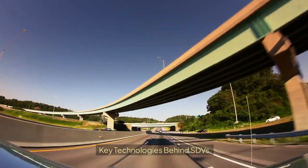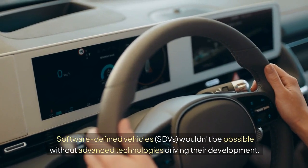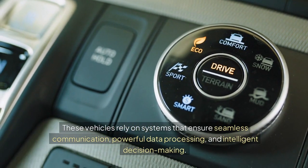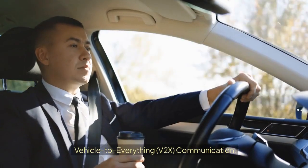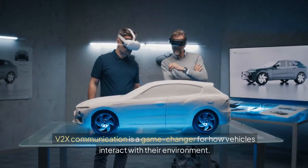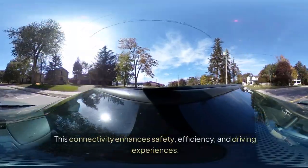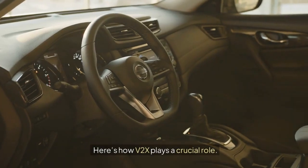Key technologies behind SDVs. Software-defined vehicles wouldn't be possible without advanced technologies driving their development. These vehicles rely on systems that ensure seamless communication, powerful data processing, and intelligent decision-making. Let's explore the foundational technologies that make SDVs a reality. Vehicle-to-everything, or V2X, communication is a game-changer for how vehicles interact with their environment. It allows cars to exchange information with other vehicles, infrastructure, and even pedestrians. This connectivity enhances safety, efficiency, and driving experiences.